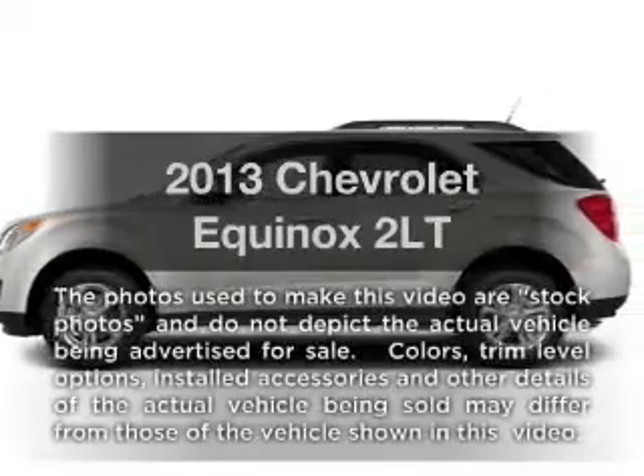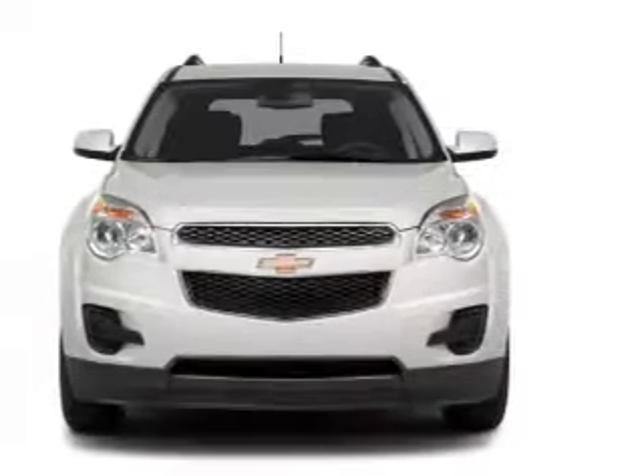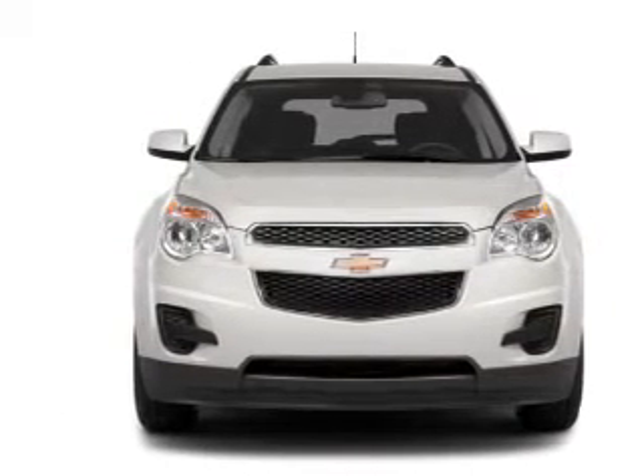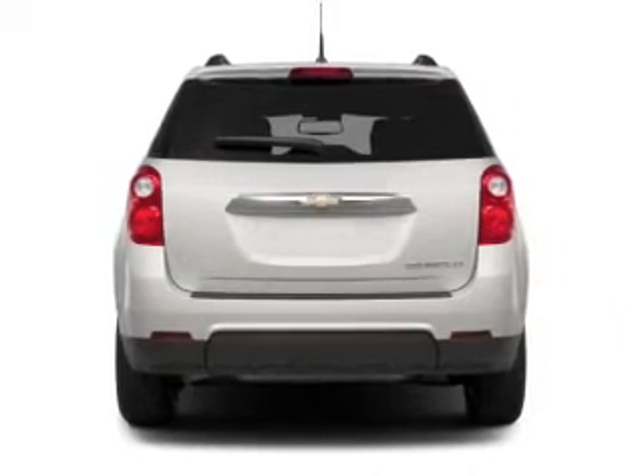Presenting the 2013 Chevrolet Equinox. If you're looking for an automobile with great attributes, look no further. With a solid six-cylinder engine, the powertrain includes front-wheel drive, driven by a six-speed automatic transmission.